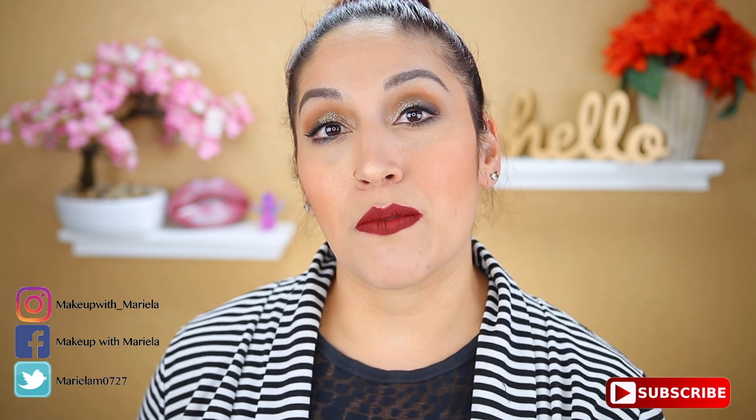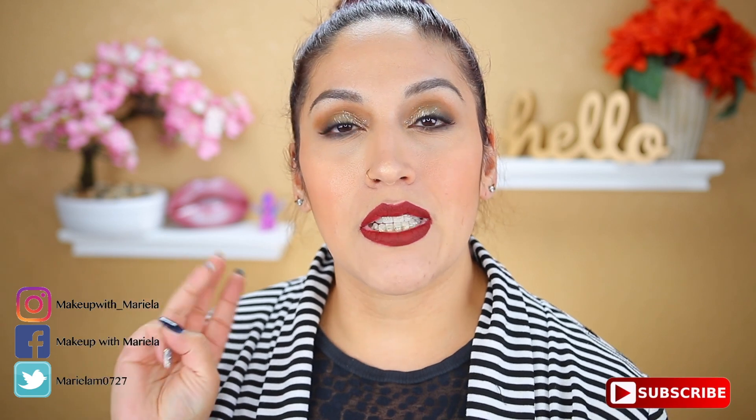Also if you're not yet subscribed to my channel, please subscribe. I do upload three times a week — Mondays, Thursdays, and Saturdays. So definitely subscribe so you don't miss out. And let's just go ahead and jump right in.